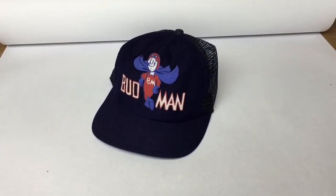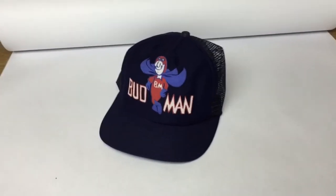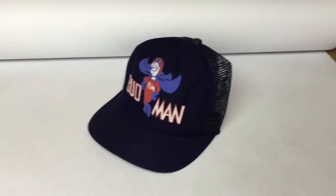It's a Budman trucker hat. I got it probably for a nickel along with a couple dozen other hats and this one sold for $30.